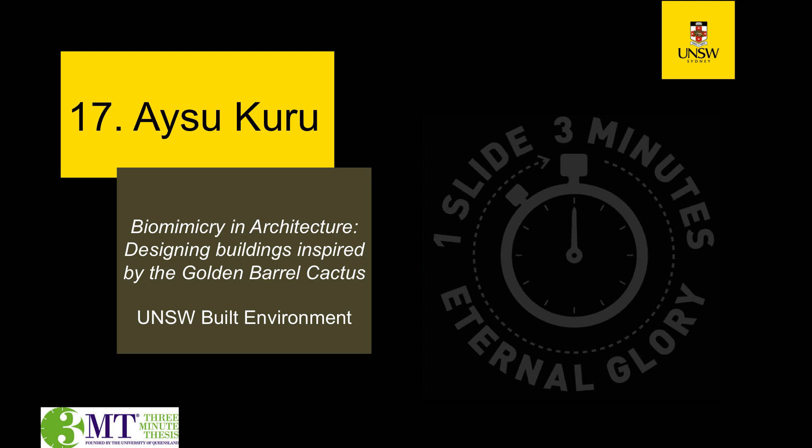Our next presenter is Aisoo Kuru, and the title of her presentation is Biomimicry in Architecture: Designing Buildings Inspired by the Golden Barrel Cactus.